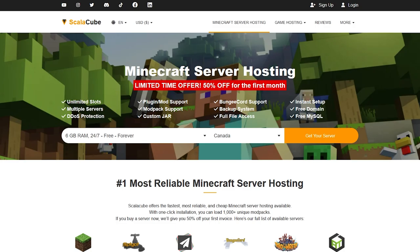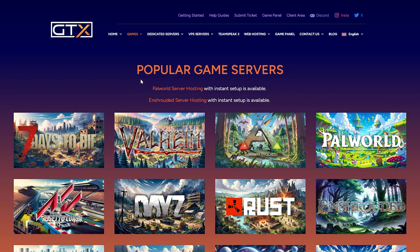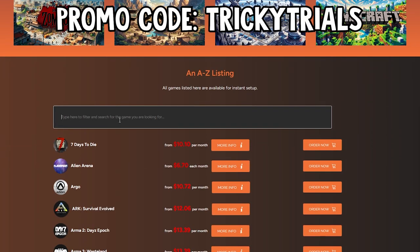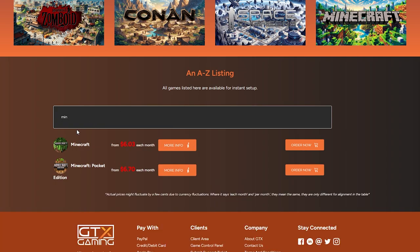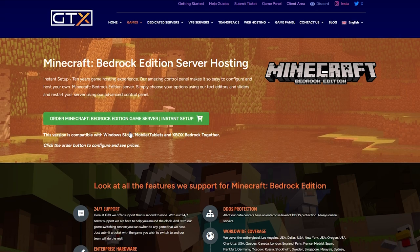In the number two spot we have GTX Gaming. I'll leave a link in the description below. Once you're on the page, scroll down — you'll see Minecraft listed, but don't select that one as it's for Java Edition. Scroll down further and in the search bar type 'Minecraft.' You'll see the Java Edition at the top and the Pocket Edition or Bedrock Edition below it — that's the one we want. Click on 'More Information.' This is compatible with Windows Store, mobile, tablet, and Xbox — so Bedrock Edition.